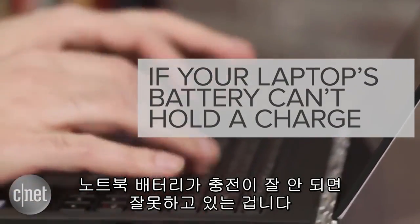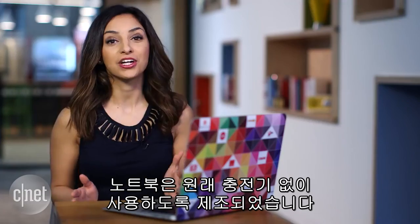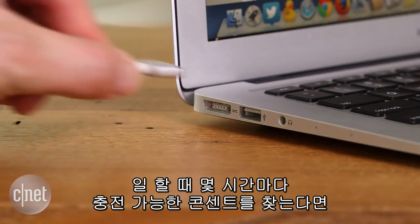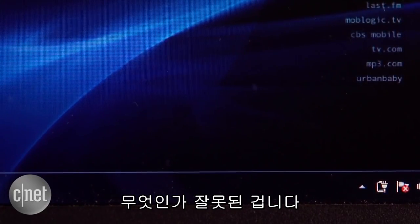If your laptop's battery can't hold a charge, you're doing it all wrong. Laptops are designed to work without having to rely on a charger. So if you find yourself looking for an outlet every couple of hours while you work, something is definitely going on.